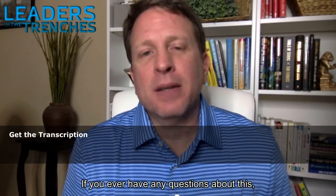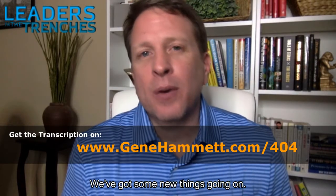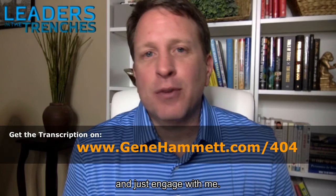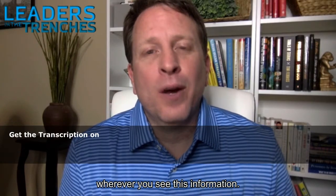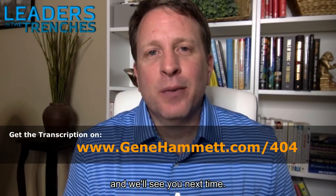If you ever have questions about this, make sure you reach out to me. I've got a lot of resources coming and some new things going on, so engage with me. Send me an email at gene@genehammett.com or reach out through social media wherever you see this. As always, lead with courage and we'll see you next time.